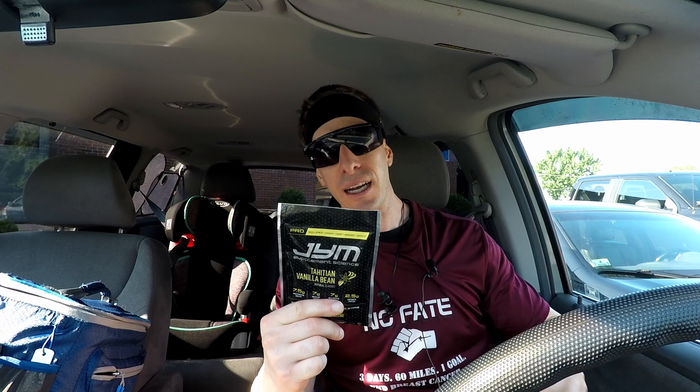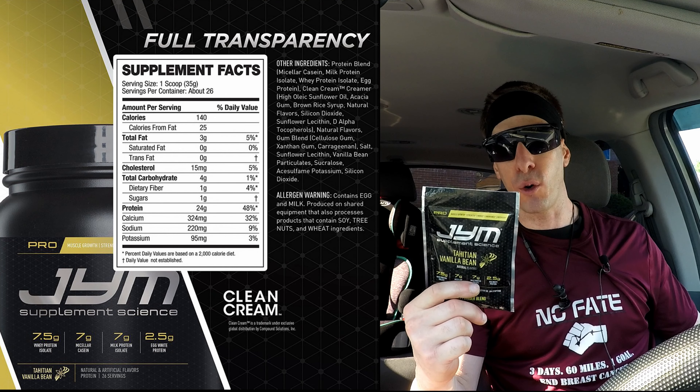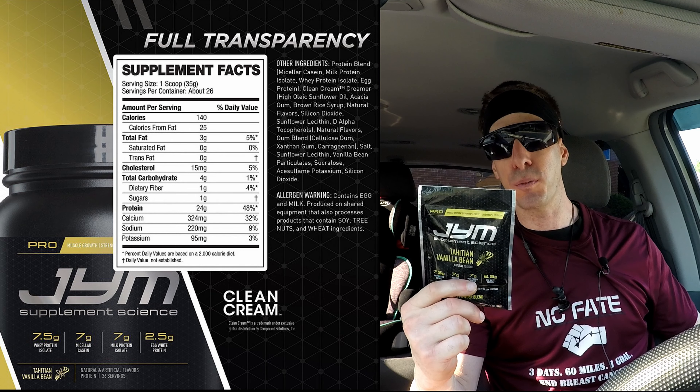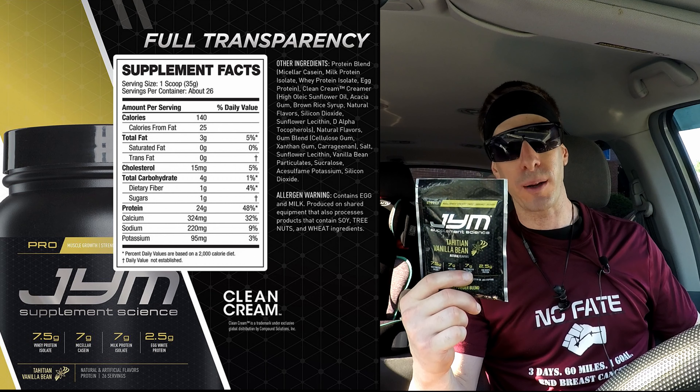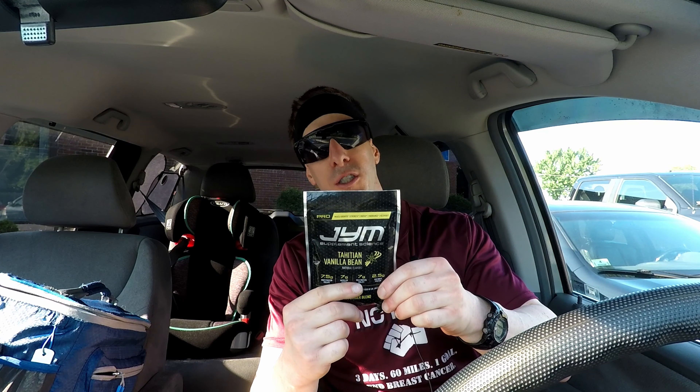Let's dive right in. One packet is 36 grams, 140 calories, four carbohydrates, 2.5 fat, and 24 grams of protein. So your basic protein scoop — that's very average or typical of what you would expect.